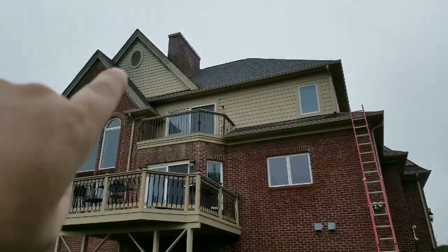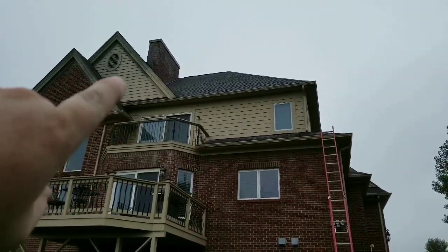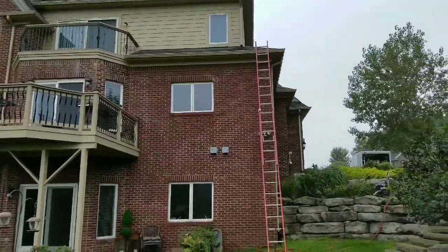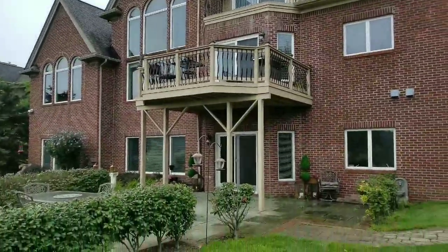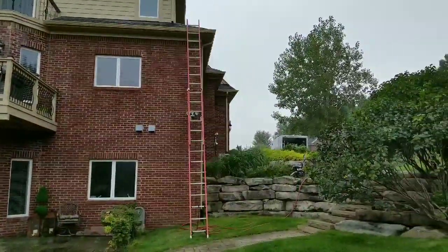Everything you see that's tan slash brown is going to be painted. The last person who tried to paint this fell off their ladder — you can see where the paint stops right there. They stopped painting it and sold the house as-is. So here I am caulking, painting, and replacing any rotten boards.